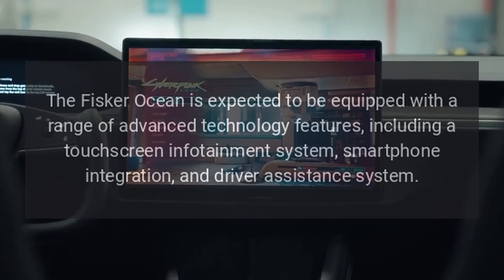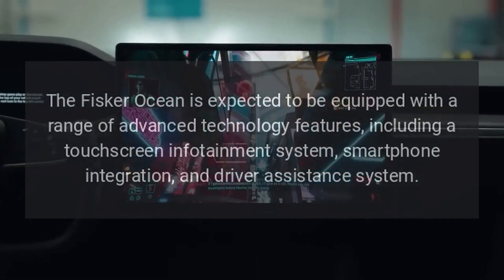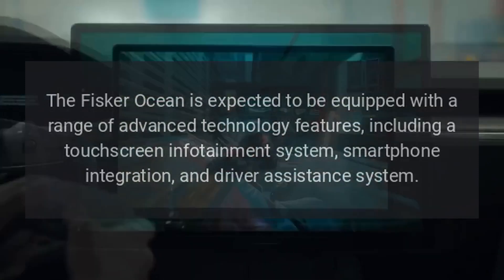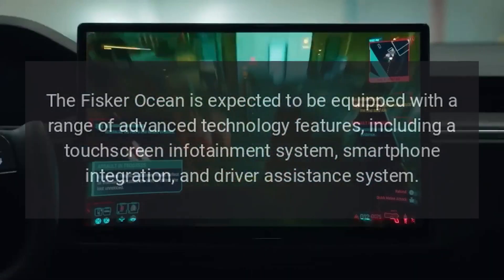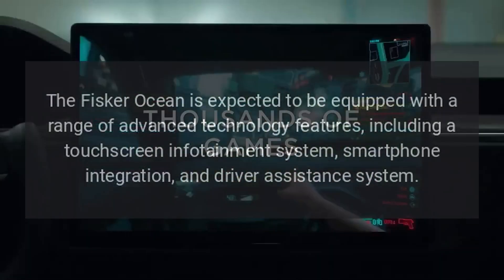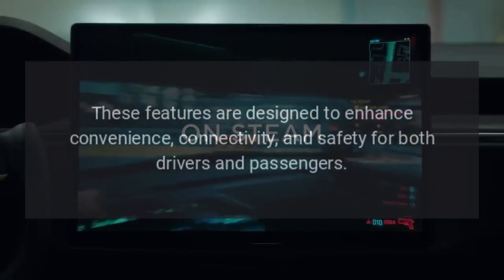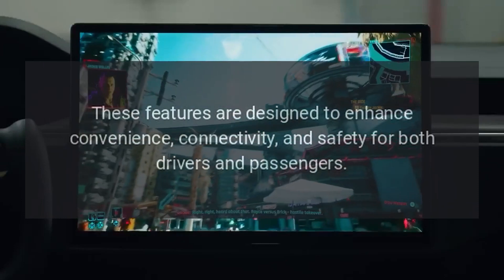Technology. The Fisker Ocean is expected to be equipped with a range of advanced technology features, including a touchscreen infotainment system, smartphone integration, and driver assistance systems. These features are designed to enhance convenience, connectivity, and safety for both drivers and passengers.